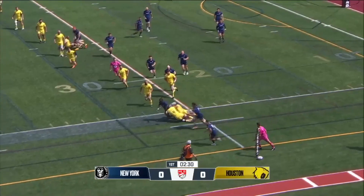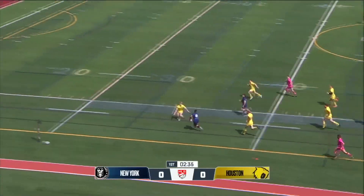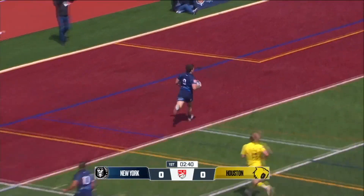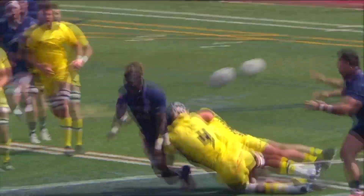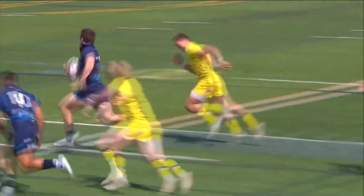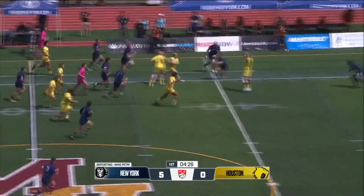New York with a nice offload there into the hands of Dylan Fawcett. Fawcett puts it into the hands of Jason Emery. Emery goes back — beautiful play here from New York — and Connor McManus takes it in and dots it down for the first points in the match. That's just a very nice offload, gets through the tackle, gets his arms free, releases to Fawcett, and then just well worked. Good support by McManus and he has the pace to go in for the try. He plays hooker.